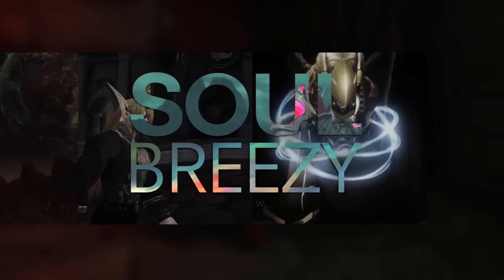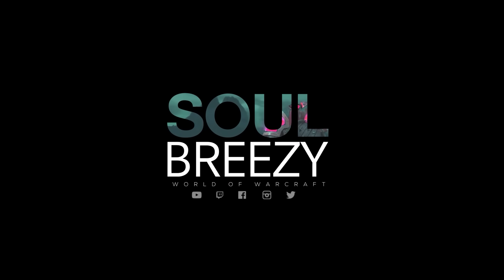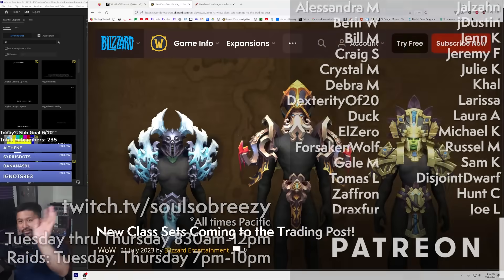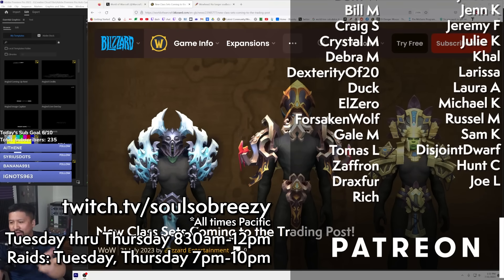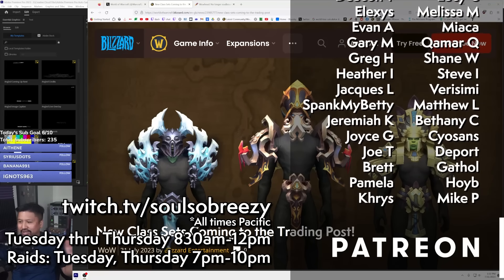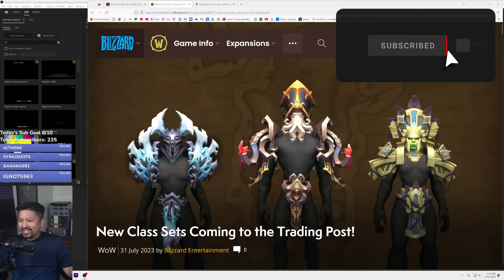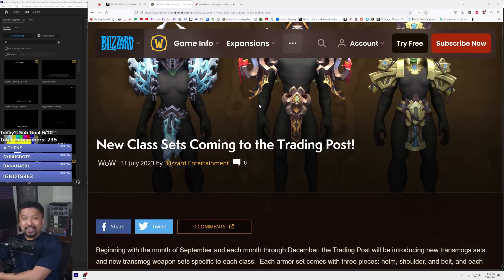Hello everyone, this is Sol with another video. Today it's a new month and we're going to have a new trading post and we're going to take a look and react to what is new — new class sets coming to the trading post. This is exciting, this is different, this is very cool. And I don't even know how to respond to the Krakenhead person over here — what class is that? Maybe it's a druid, I don't know, we're gonna find out.